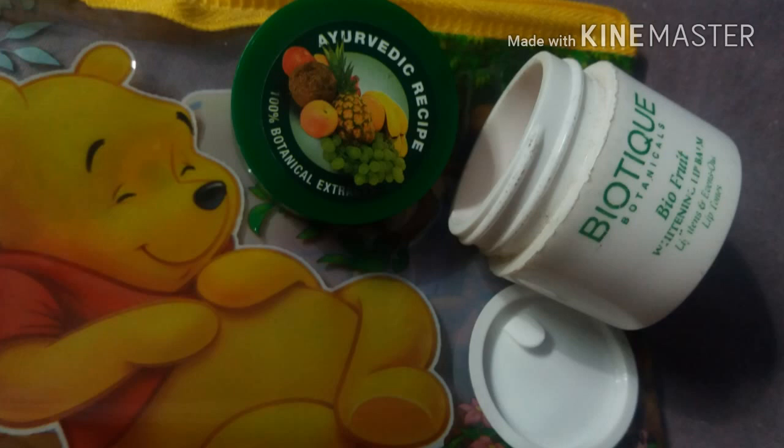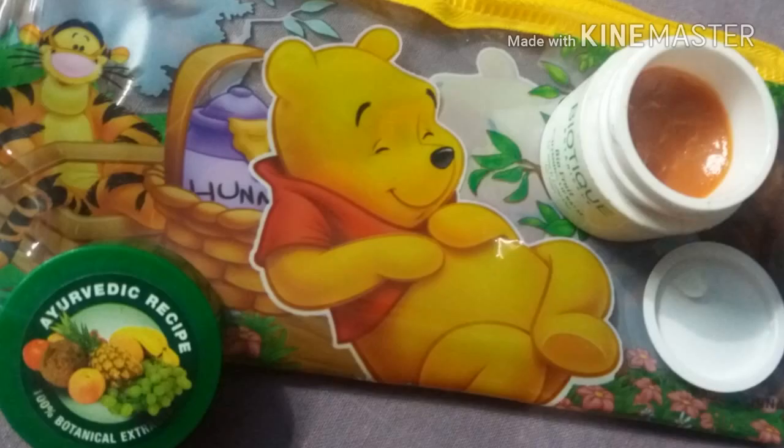Especially for Priyanka, who was asking me about this — so here's a review! You can also buy it from Amazon, where I ordered this. It is a wonderful product. It helps in lightening your lips to their natural color. I won't say that if you have naturally dark lips it will work, but if you have lighter lips that have darkened due to over-usage of lipsticks, then it will surely help.